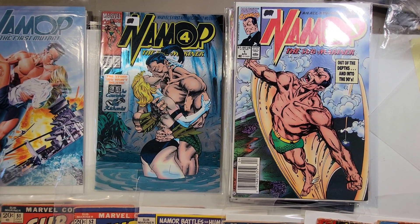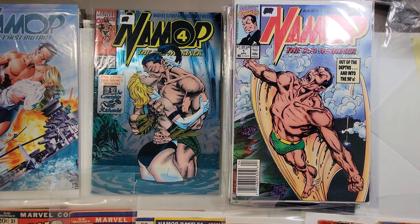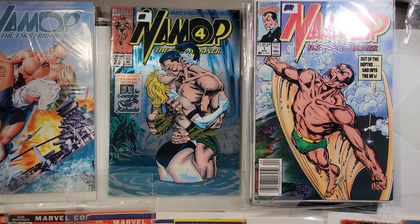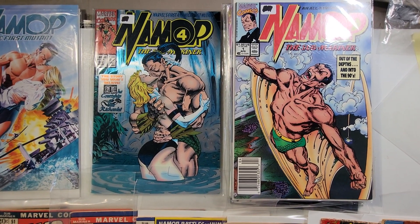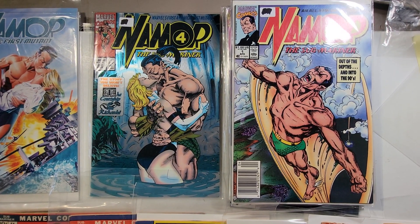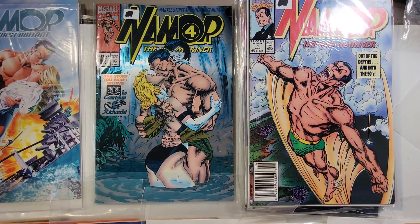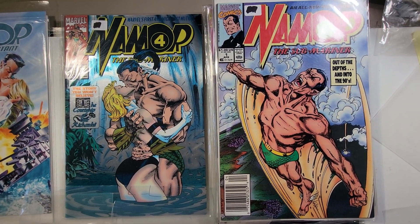I believe I have up to issue 30 of the Namor comic, and if you are a John Byrne fan you might be interested in this title, because John Byrne did that entire run up to issue 30. And these are some beautiful covers here.